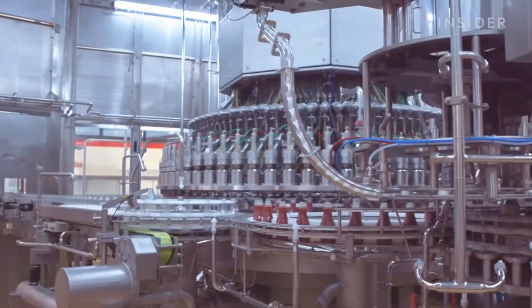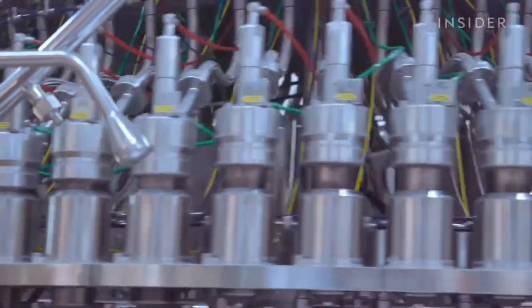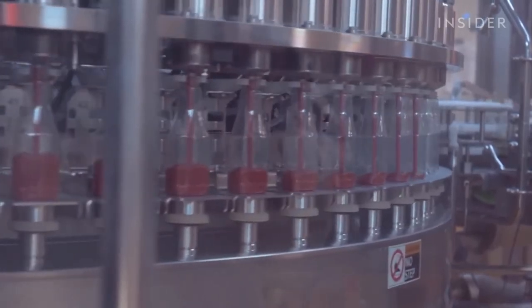The empty bottles go into the filler. We have 70 filling heads. It's a filler that works by weight. A bottle comes in, we check the weight of the empty bottle, we fill it to the proper weight with ketchup, and then we check again if we've reached the filling weight.